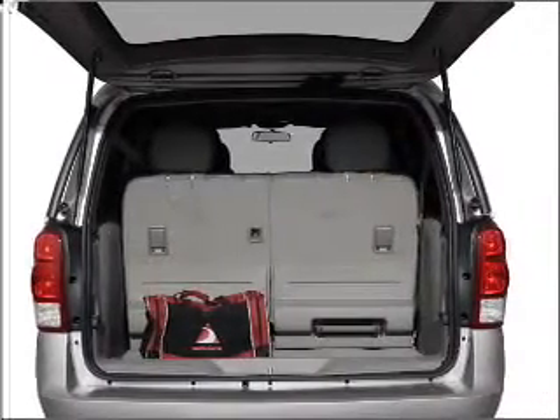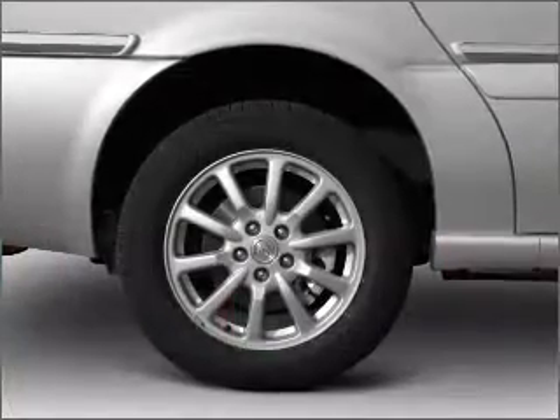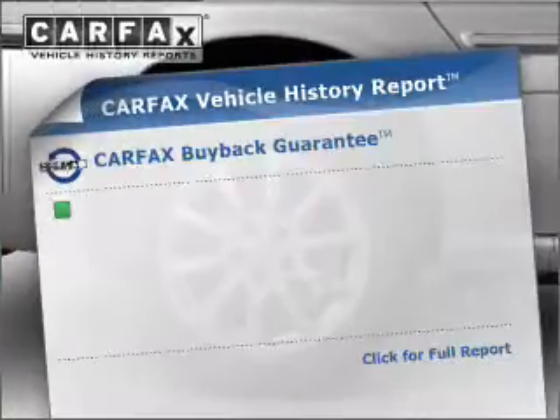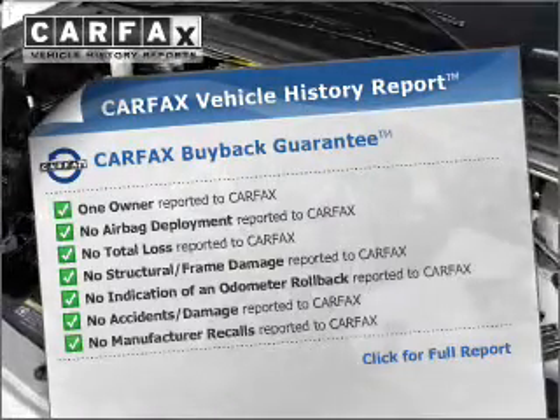Brake safely with the anti-lock braking system. Power and reliability are a great combination, and this vehicle has both. An included Carfax vehicle history report allows you to purchase with confidence and the knowledge that your buy was a smart choice.